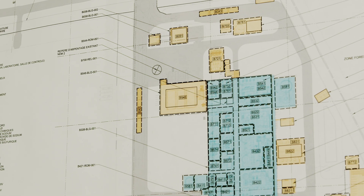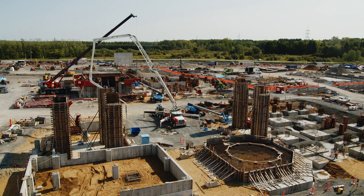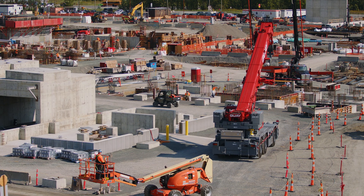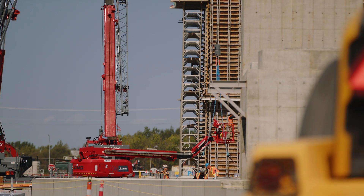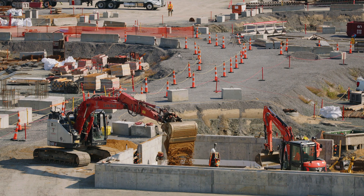Hatch has been able to demonstrate its ability to execute. Hatch's role in a project like this is to support the ramp-up of the plant, the commissioning — from engineering to procurement, scheduling, cost, pre-commissioning, health and safety, quality — and we manage the construction.